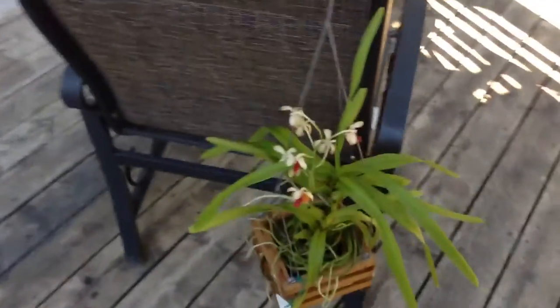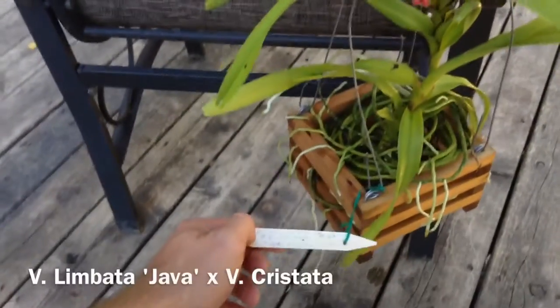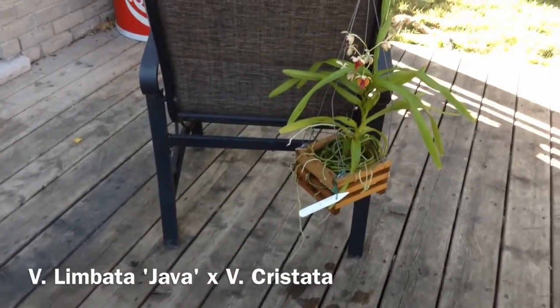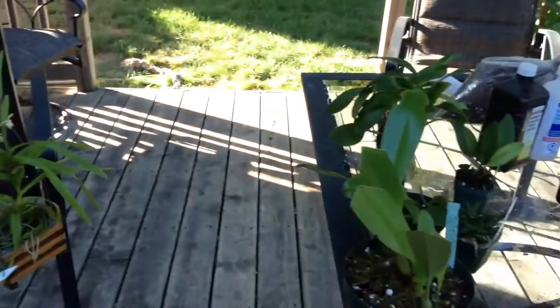And then my last orchid is this Vanda. So stoked on this. I got this for $30 — Vanda Limbata Java. Really excited. Love the wood slated basket, really wanted one of those. I'm actually going to make some of those for my other plants.